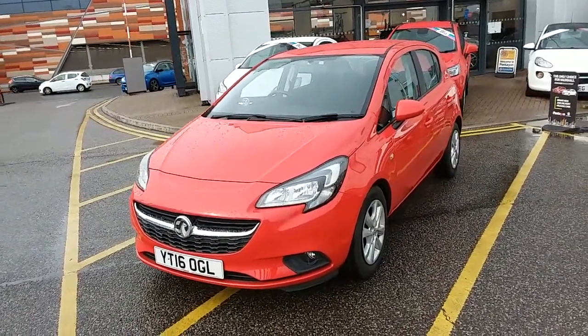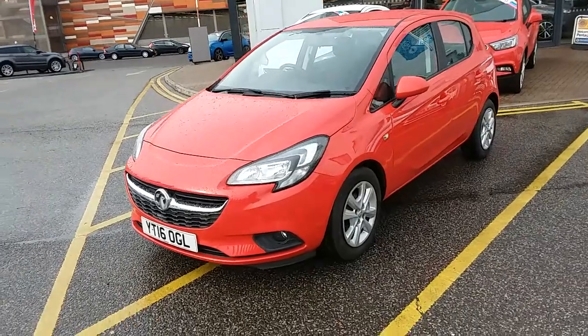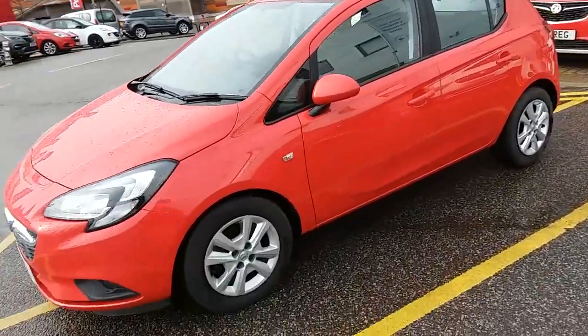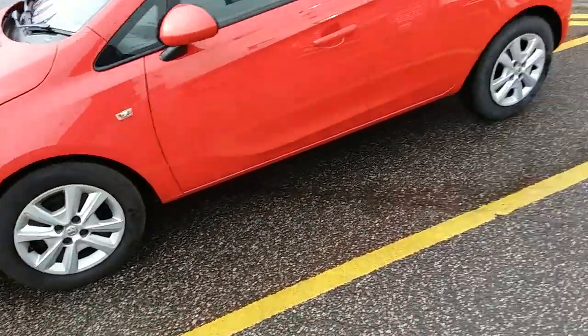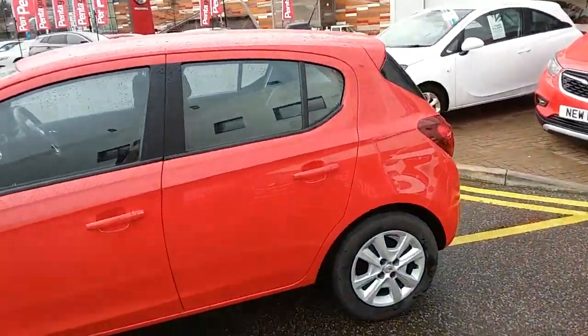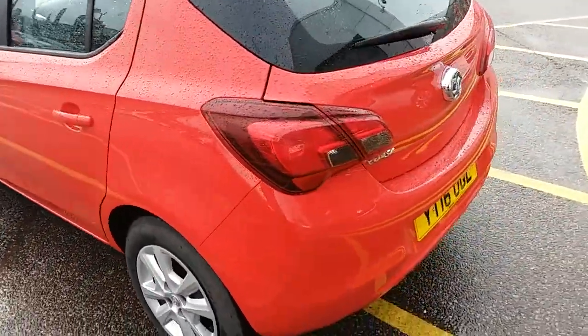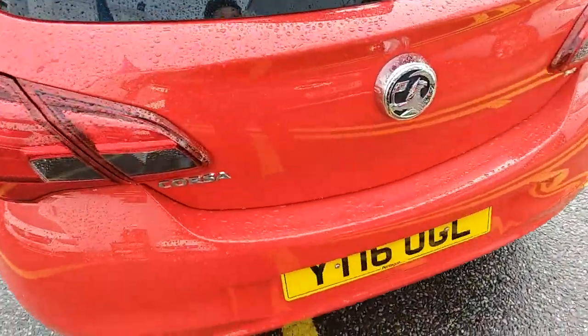I'm just going to take us on a quick walk around the car now to show you some of the features of this Vauxhall Corsa. You can see the car is finished in red and you do have 16 inch wheels on the car. This is the 5 door version, and moving around to the back of the car I'm able to show you the boot space inside here as well.